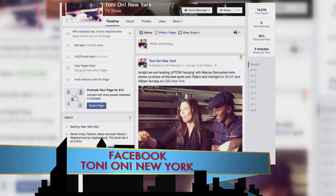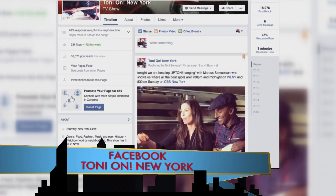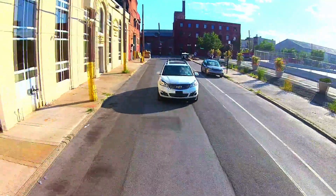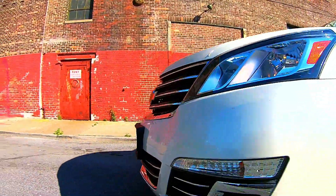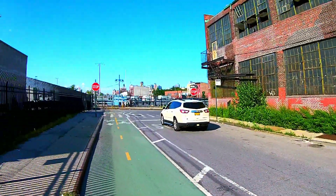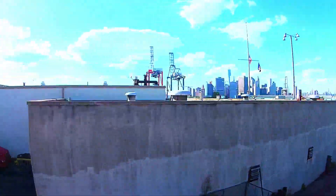For all the info on the show, just find us on Instagram, Facebook, and Twitter. And while you're there, let us know where you want us to take the show. We take all of your tips and safety very seriously, so always remember to buckle up and assign a designated driver as you traverse the tri-state. We'll see you next time on Tony On.